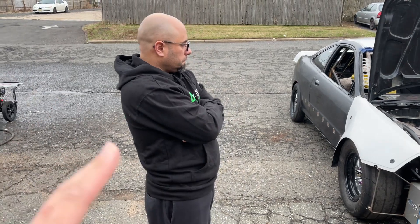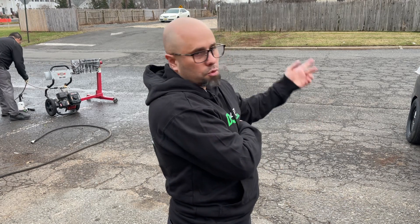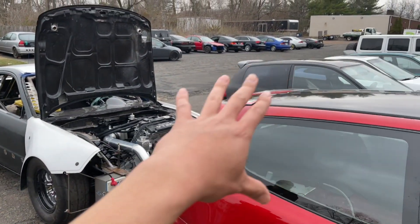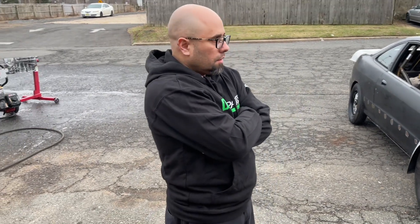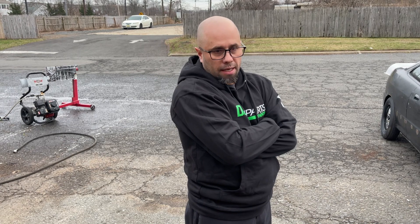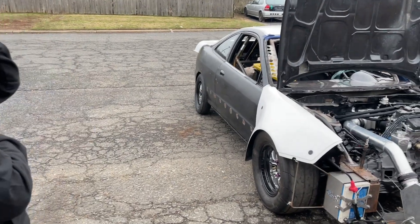For anybody who doesn't know what Dynamic Performance does, give them a quick rundown. They do fabrication pretty much from a small swap all the way to a 25.5 cage — not only for Hondas, they can do any cars: Evos, Supras, Subarus. Right now a majority of the lot is Honda, but how would you define the shop? For the most part they do a lot of Hondas, but they can do anything.